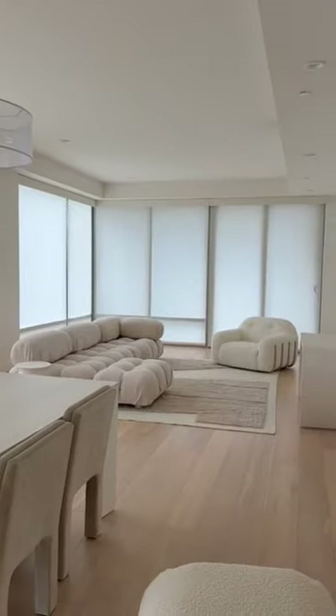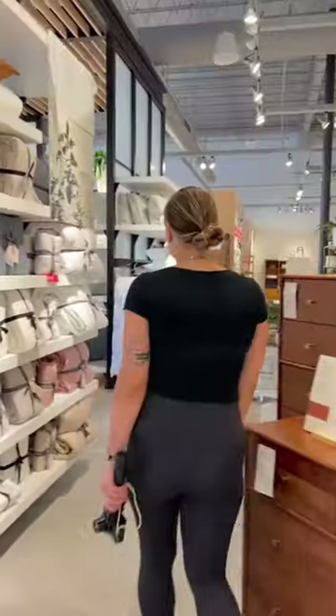The apartment I'm decorating literally looks like a showroom, so today we're going furniture shopping because we're missing so much. Our first stop was West Elm.